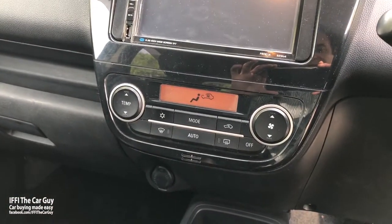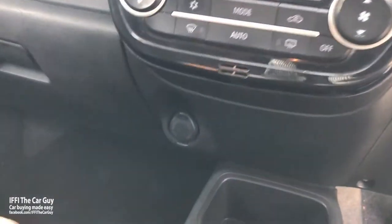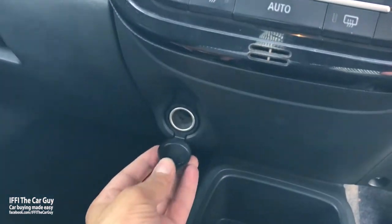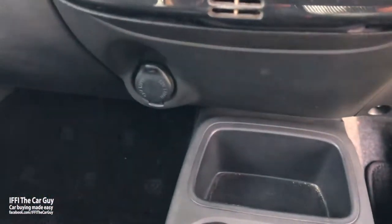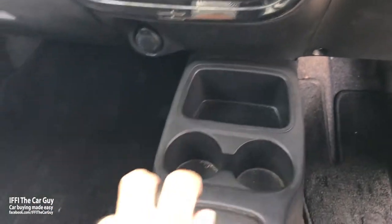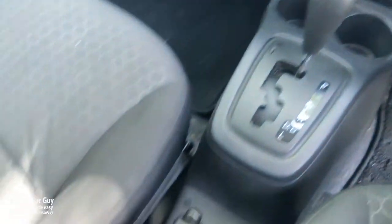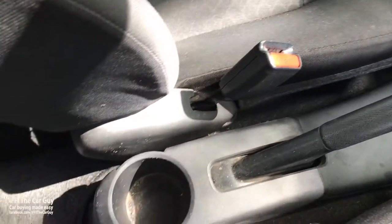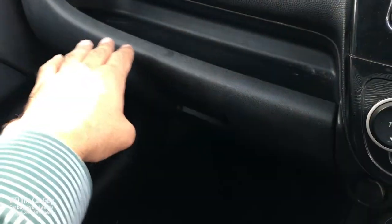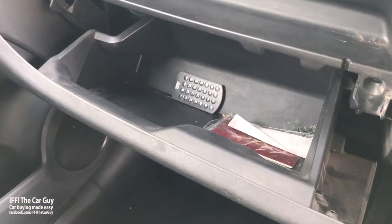Below is automatic climate control, which is a pretty good feature for this car. There is a 12-volt power outlet, a convenient storage pocket, two cup holders, and the CVT gearbox selector. There is also a handbrake and a cup holder for the rear passenger. The glove box is decently sized and the infotainment system has a remote as well.